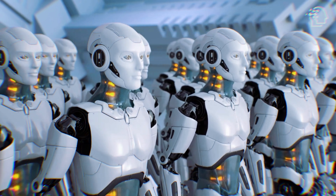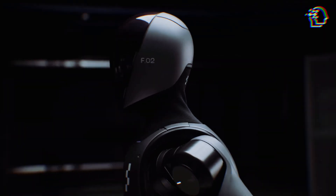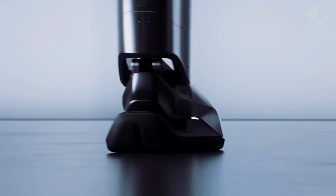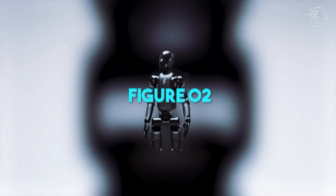Today, we've got some exciting news in the world of AI and robotics that's bound to get you hyped. The buzz is all about Figure, a startup backed by none other than OpenAI, which just dropped a tantalizing teaser for their newest humanoid robot, the Figure 2.